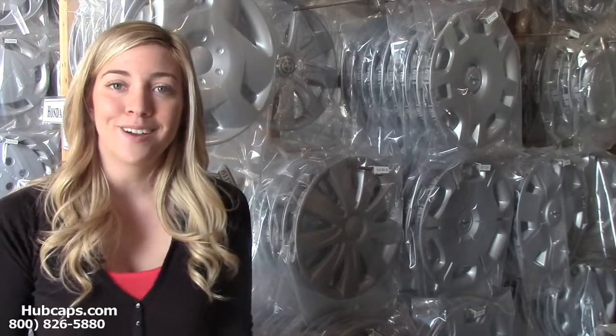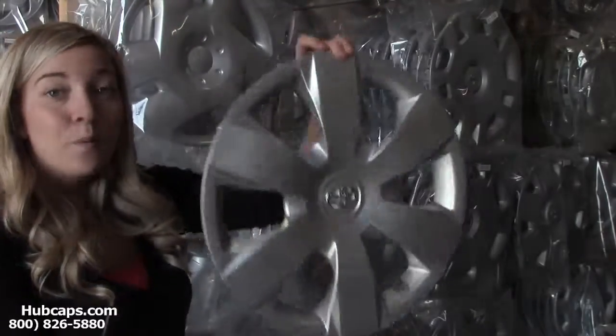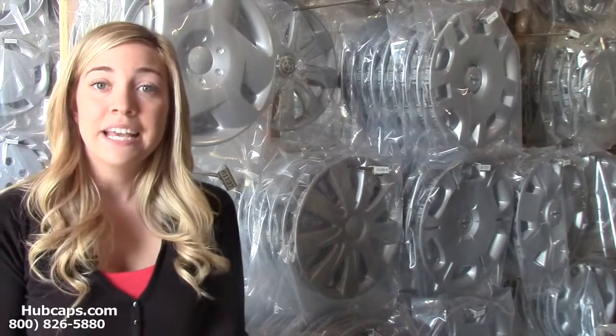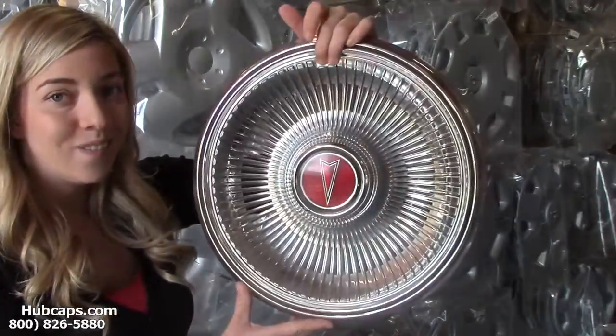Here at Hubcaps.com we offer factory original hubcaps, as you can see right here. We also have our own restoration department here on site that's been restoring factory original wheel covers for over 30 years, as you can see right here.